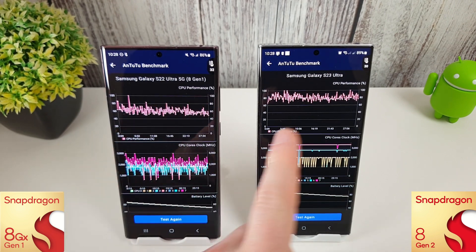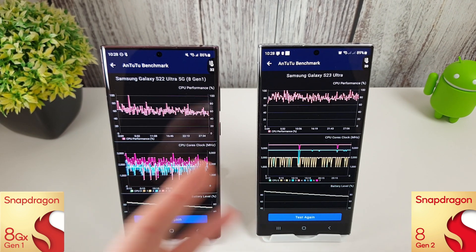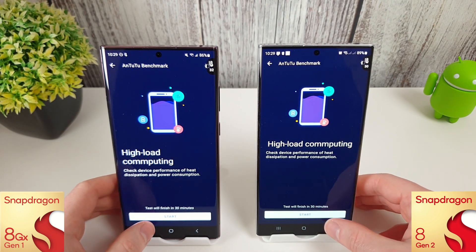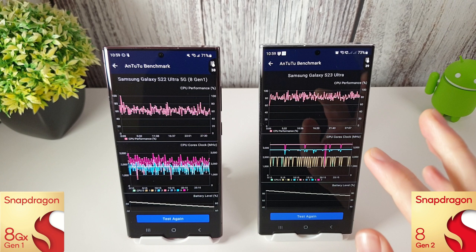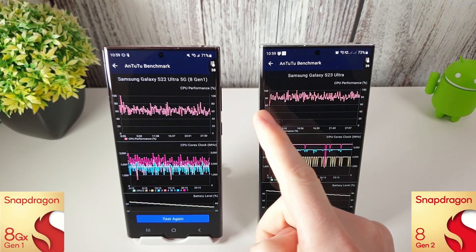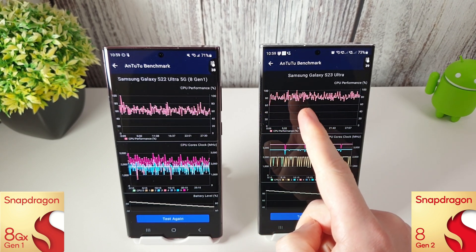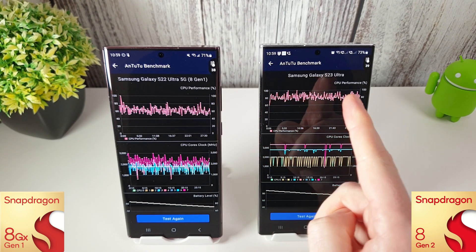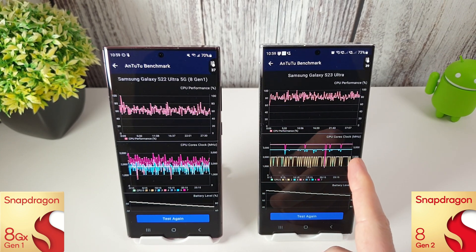Last month the 8 Gen 2 was very good on the stress test but I wasn't very impressed with the 8 Gen 1. I'll leave this to run for 30 minutes and skip to the end. The half-hour test has just finished — very similar results to last month. The S23 with the 8 Gen 2 is doing absolutely fantastically; the lowest it gets to is around 70%, with just a couple of dips, but most of the time it's hovering at 80–90%. Cores are locked at their respective speeds — really fantastic.